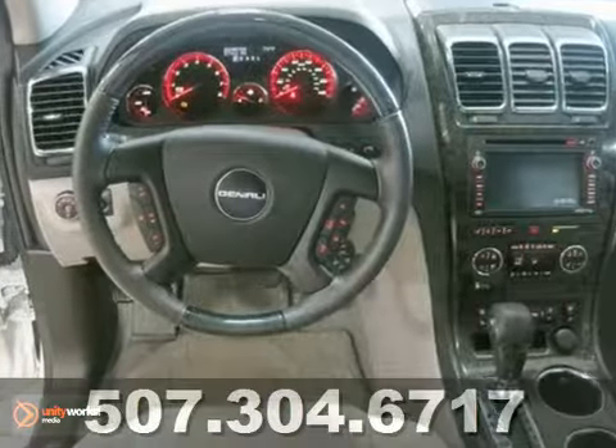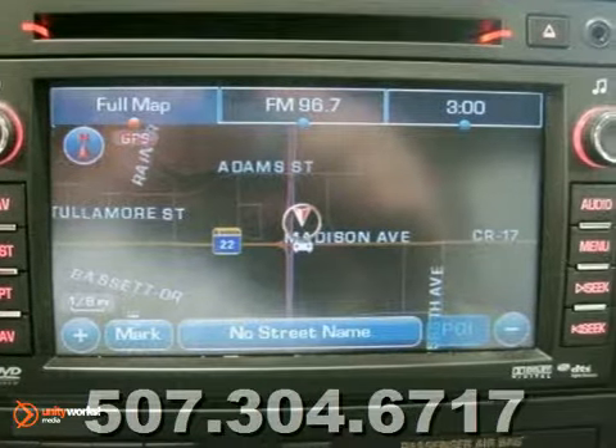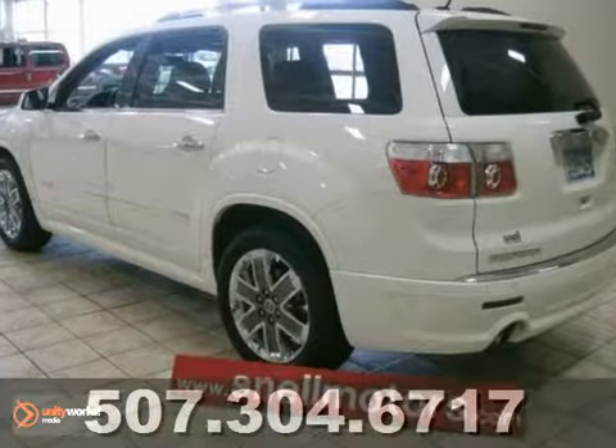It's fully loaded featuring a white diamond exterior, navigation system, DVD for the kiddos, sunroof, heads-up display, heated and cooled seats, and much more.